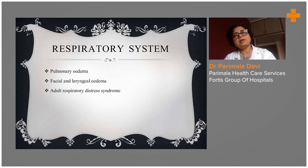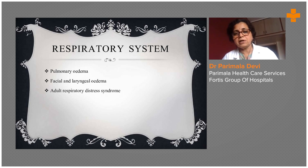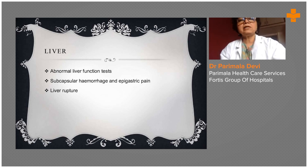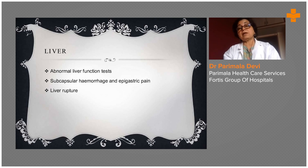Regarding the respiratory system, she may develop pulmonary edema and facial and laryngeal edema — she will not be able to sit properly and will be breathless all the time. Adult respiratory distress syndrome (ARDS) can also develop, similar to what was seen in COVID. Abnormal liver function tests give us a clue regarding how much the liver is involved, and subcapsular hemorrhage, epigastric pain, and even liver rupture can happen in too-neglected cases of PIH.